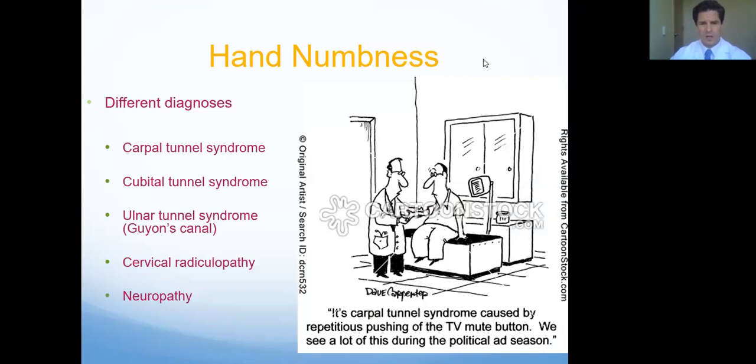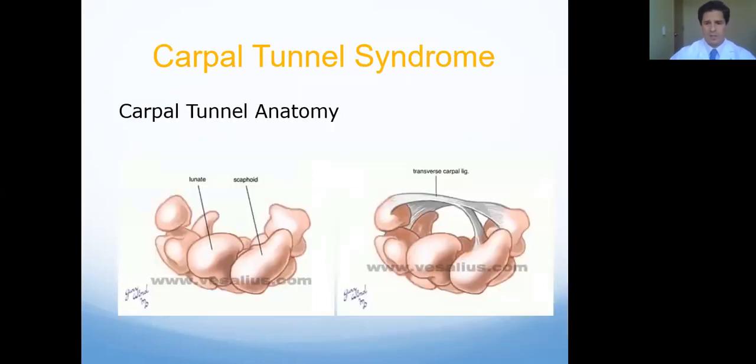Moving on to another very common issue involving hand numbness. Carpal tunnel syndrome is the most common condition that causes numbness in the hand, and also the most common form of peripheral nerve compression. It's a compression of a nerve called the median nerve. There actually is a little tunnel — these are the bones in the wrist. This little space has nine tendons and one nerve that typically gets compressed. The roof of this tunnel is a ligament that can sometimes push on that nerve, causing numbness and sometimes weakness and dysfunction in the hand.